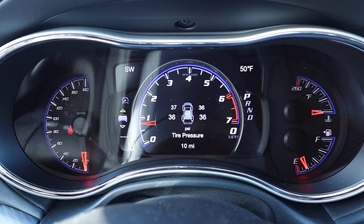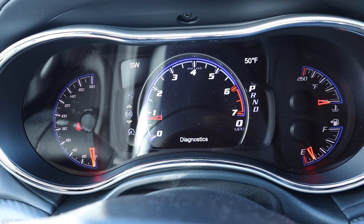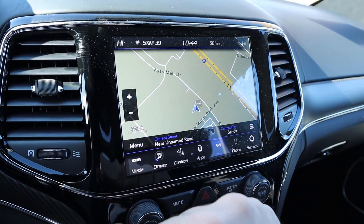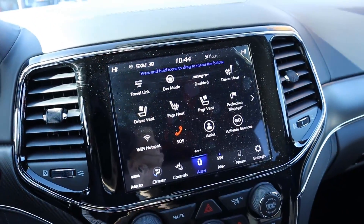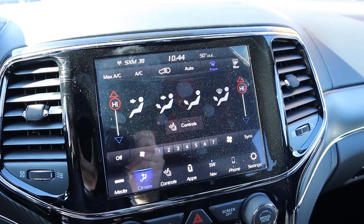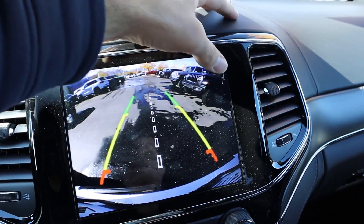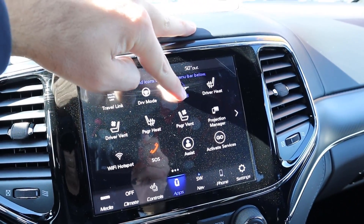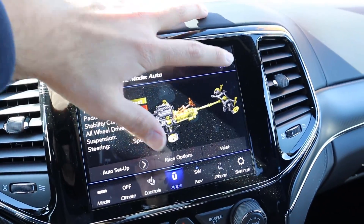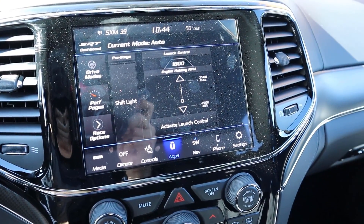Here are the gauges on the SRT: speed on the left side, RPMs in the center, temperature gauge and fuel gauge, with a bunch of different menus to scroll through for different bits of information. The center touchscreen has the same navigation and identical response time to the Trackhawk. It has climate controls with dual zone climate, heated and ventilated seats, heated steering wheel. The backup camera looks identical. This will also have the same performance pages. There is a new SRT dashboard which looks just a little bit different - same functionality as the Trackhawk but the setup looks a little bit nicer in my opinion.